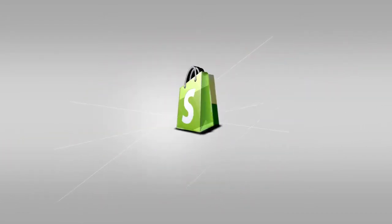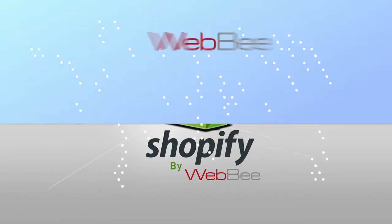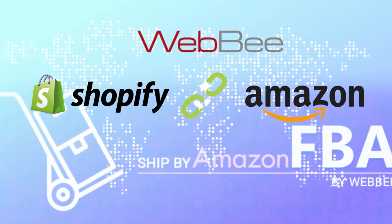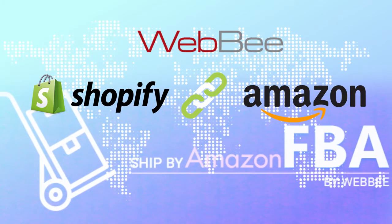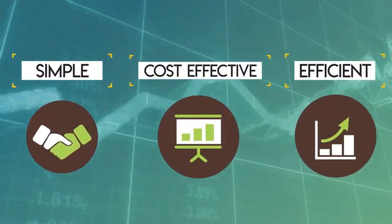Introducing Ship by Amazon Shopify App by Webby. Webby Shopify Apps easily and effectively integrates your Shopify store to Amazon FBA. Simple. Cost-effective. Efficient.